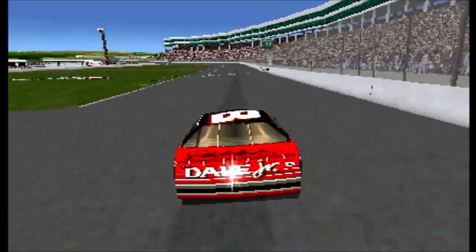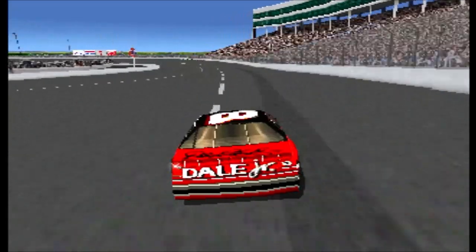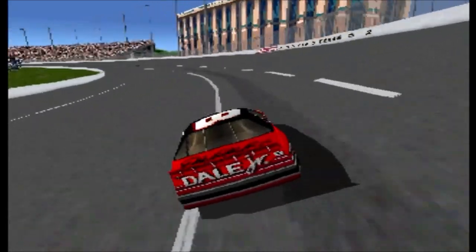The Goodyear Eagle radial racing tire is equipped with an inner safety shield, also called a tire within a tire. If a tire gets cut and deflates, the inner tire supports the car until the driver gets back to the pits.